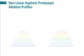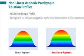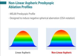Here, we present specialized MEL80 non-linear aspheric ablation profiles designed to increase the depth of field, implemented together with a new micro-monovision protocol.